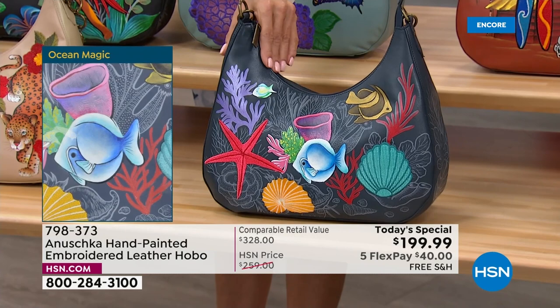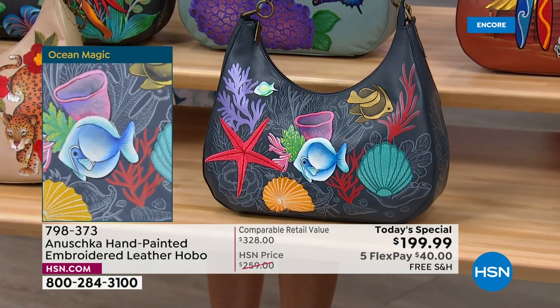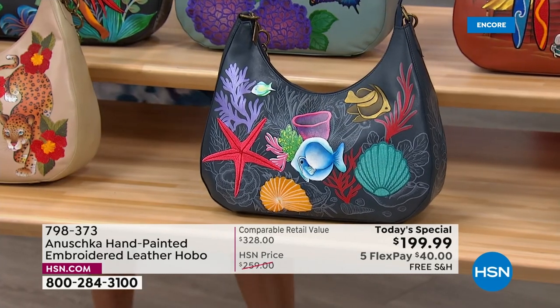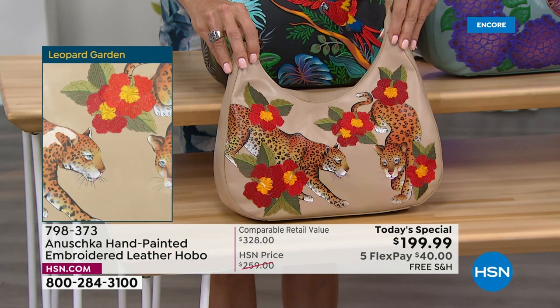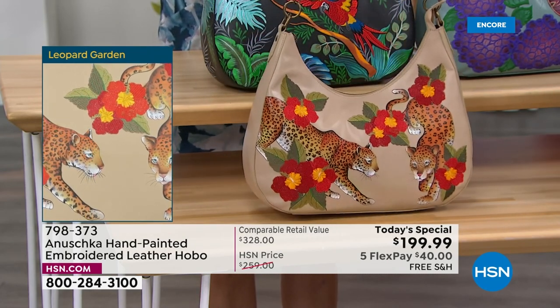This is that deep navy Ocean Magic — it kind of has a little bit of everything under the sea. I love snorkeling, and every time I'm near the ocean I'd dive in with my kids — you see so many beautiful things out there. And talk about beautiful things — in the lead right here is the Leopard Garden, neck and neck with the Macaw Forest.